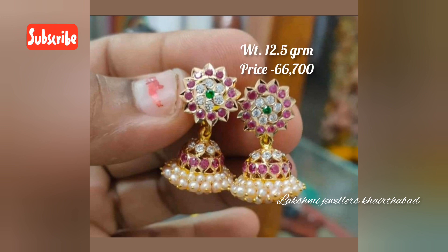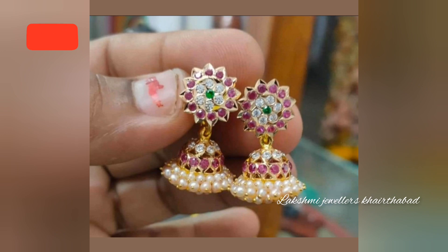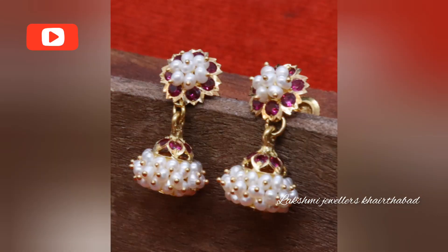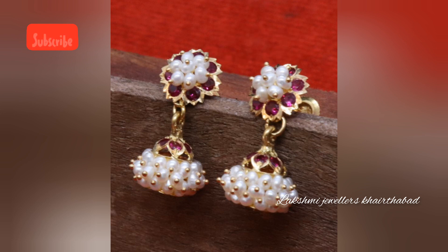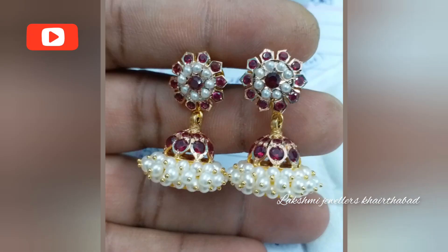This is old-style gold. We have a variety of earrings. Every time, this collection is very beautiful and unique. If you like any design from this collection, you can place a custom order.